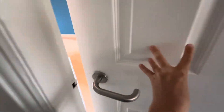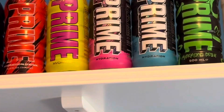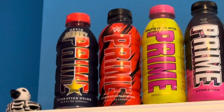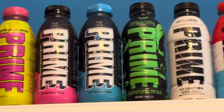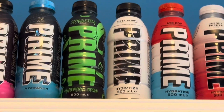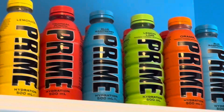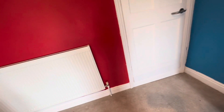Here we are — we've got the Prime shelf. Here's how it's categorized: limited, collabs, limited edition, weird flavors, not-so-weird flavors, and normal flavors. That's basically how it's planned out.